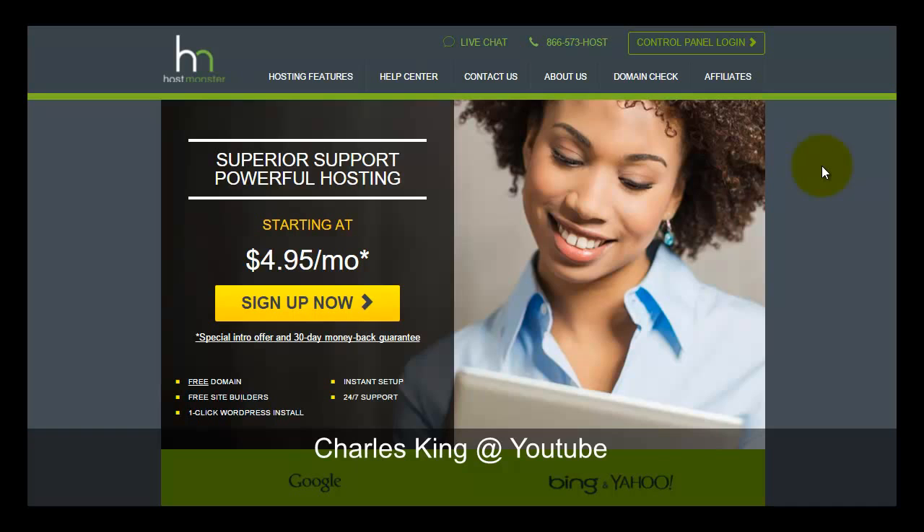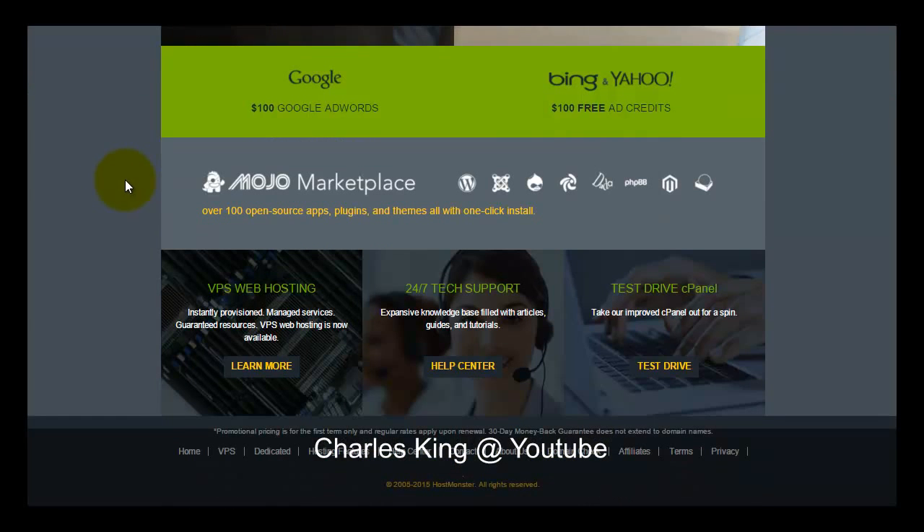HostMonster's price is much cheaper compared to HostGator web hosting, which recently increased their hosting price. Their unlimited cPanel hosting plan is now priced at about $8 a month. In comparison, HostMonster with a price range of $4 should be much cheaper and more affordable.